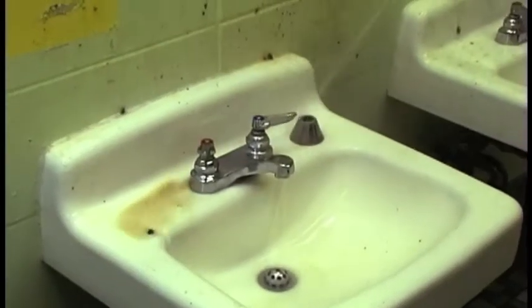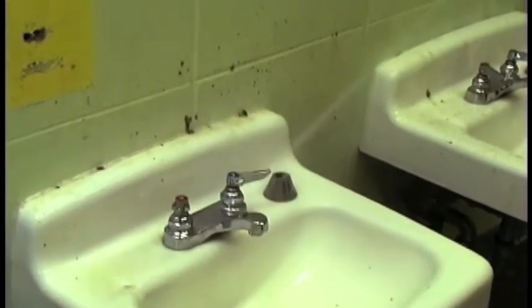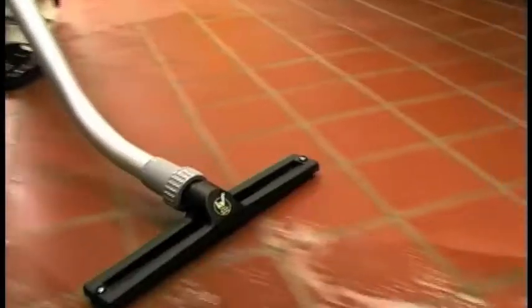Years of accumulated filth are rinsed away and onto the floor. Finally, just vacuum the floor dry, completely removing soils, moisture, and bacteria from all surfaces, grout lines, and crevices, leaving the floor virtually dry and soil-free. The results are healthy restrooms that look clean and smell clean, ready for immediate use.